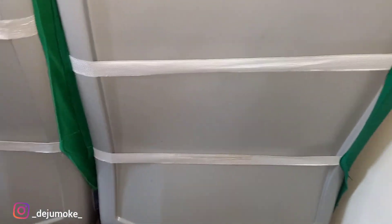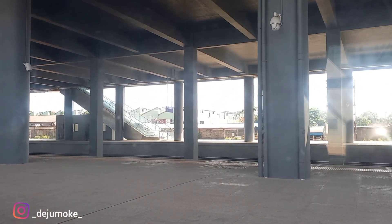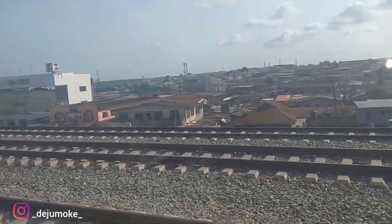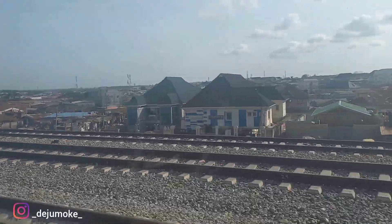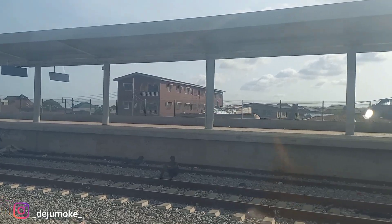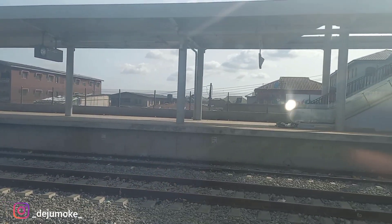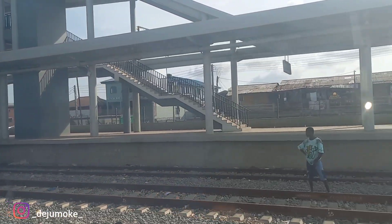The train took off exactly at the time stated, which is 4 p.m. So it didn't waste time at all. It started moving slowly and then the speed increased. We had a stopover at the Rajifashola station at Agege in Lagos, and the stopover was just about five minutes, then we started moving again.